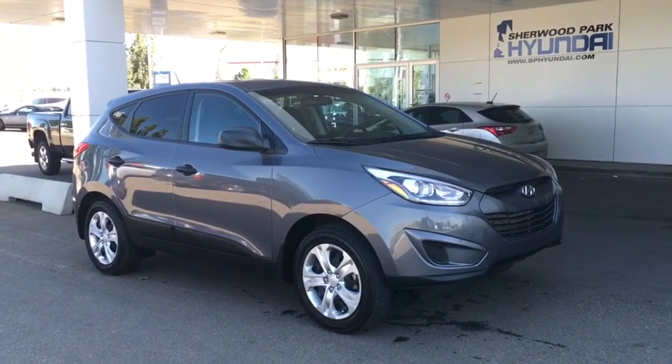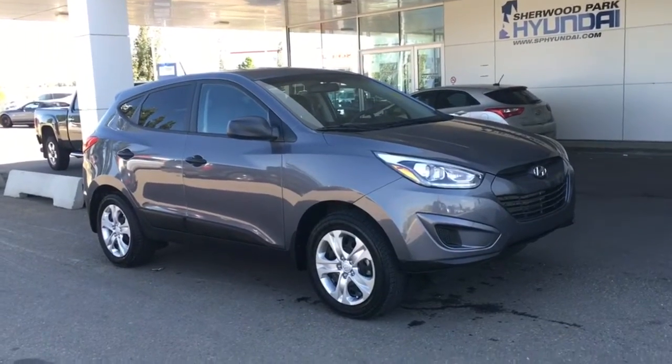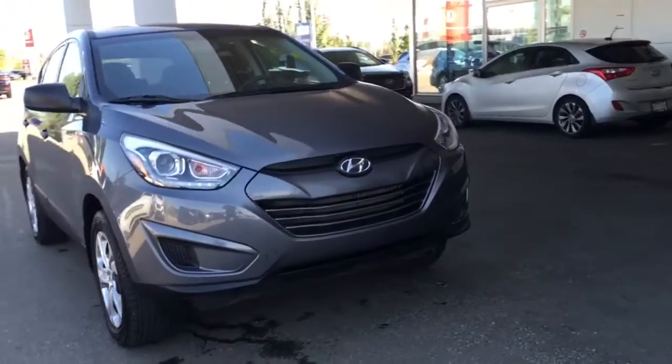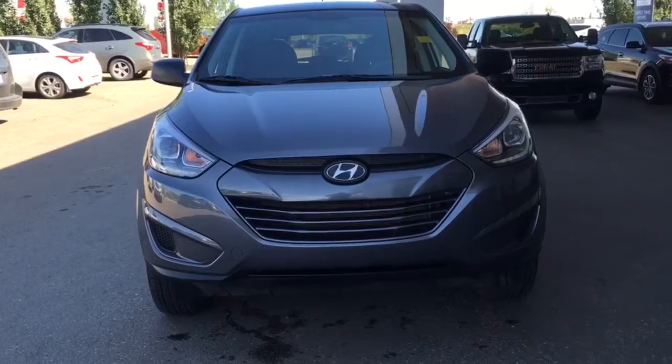Hello and welcome to Sherwood Park Hyundai. My name is Heather and I'm going to be doing a walk around this 2015 Hyundai Tucson GL. It is in great condition. Underneath the hood we do have that 2.0 litre engine and it is coupled with Hyundai's all-wheel drive system, ensuring your safety on the road.